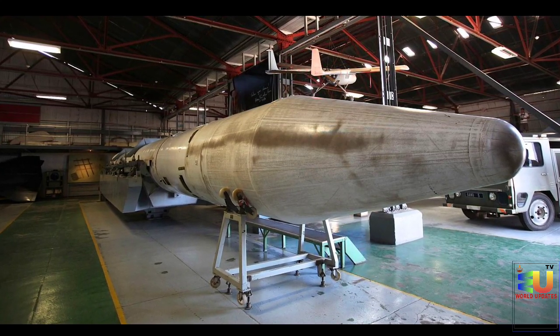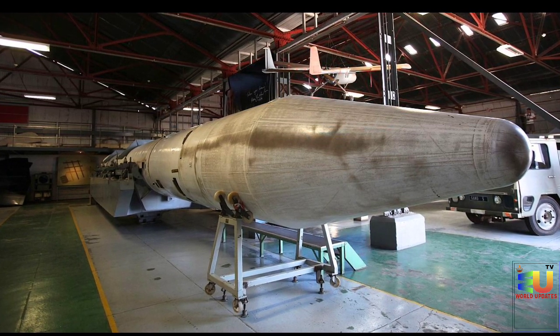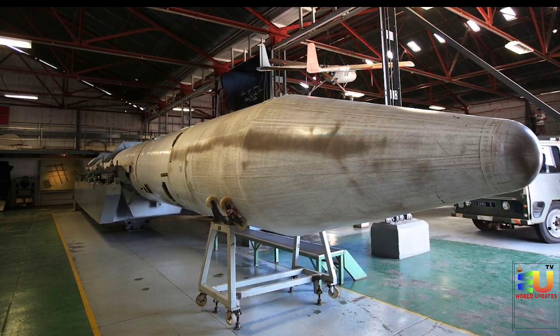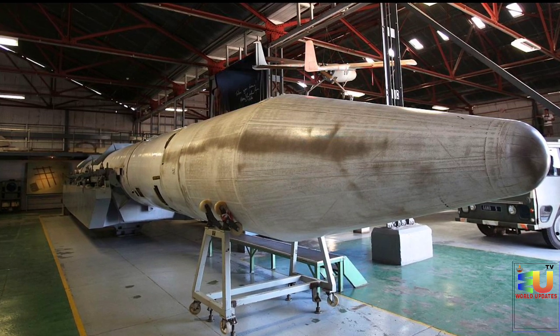Jericho is a general designation given to a loosely related family of deployed ballistic missiles developed by Israel starting in the 1960s. The name is taken from the first development contract for the Jericho I signed between Israel and Dassault in 1963, with the codename as a reference to the biblical city of Jericho.